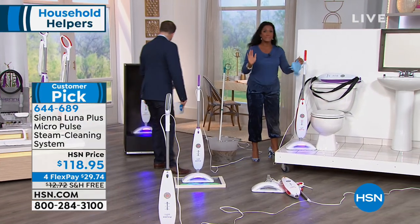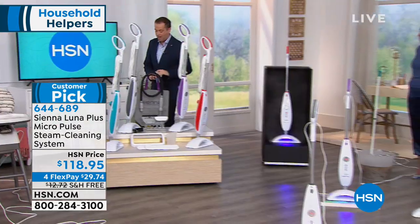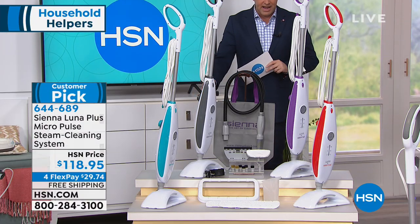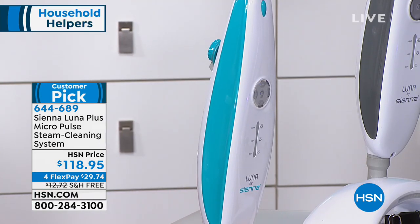I want to show you the colors we have tonight, because we have a full complement — which is a rarity. We have a beautiful blue, a sleek and sophisticated gray, a passionate purple, and a vivacious red.